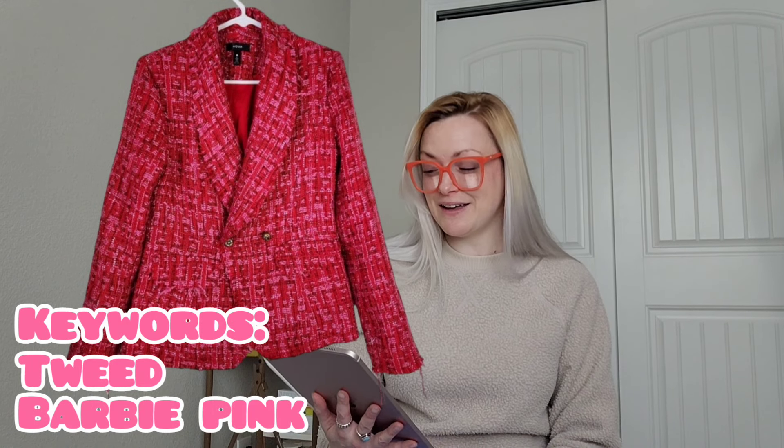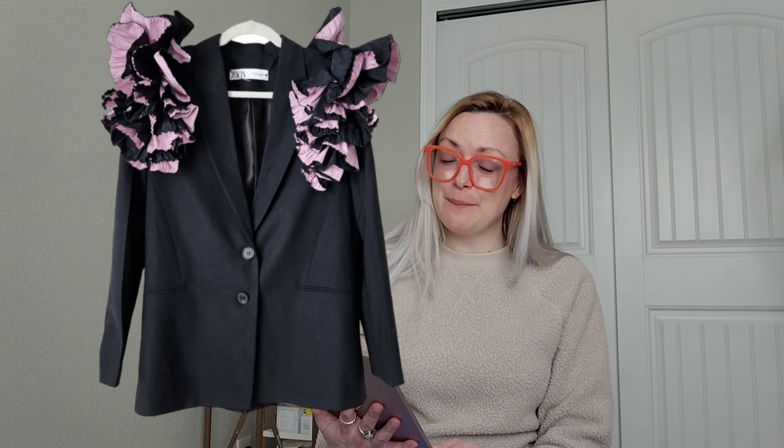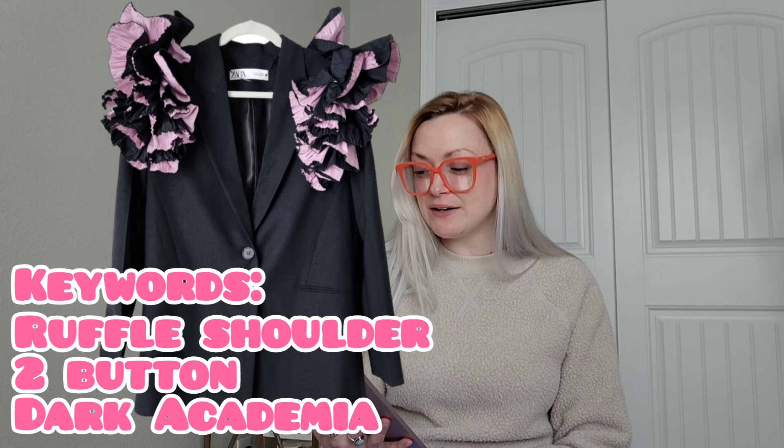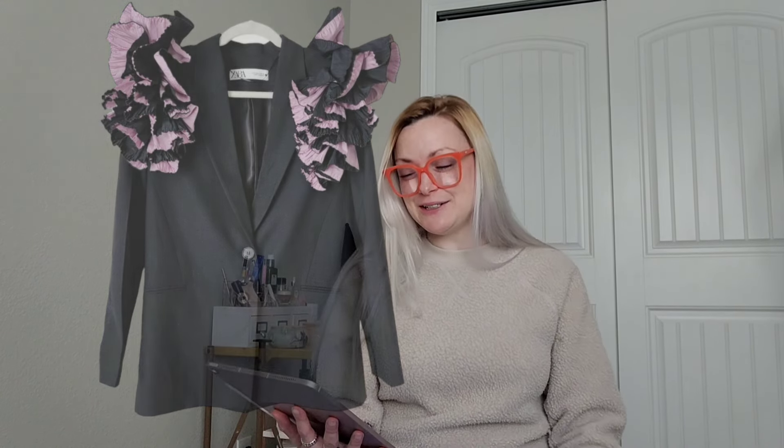The Beta Brand thumb-hole wrap sweater was a full-price sale — I sold it for $50 and I'll make $40. Then I sold an Aqua tweed double-breasted blazer in Barbie pink, size medium, for $59 and I'll make $47. Next, a vintage Patagonia full-zip fleece jacket in purple, style 25021, made in USA, size medium, sold for $40 and I'll make $32. Patagonia puts style numbers on their fabric tags even on older 90s pieces — that style number is really helpful for buyers searching for specific Patagonia items.